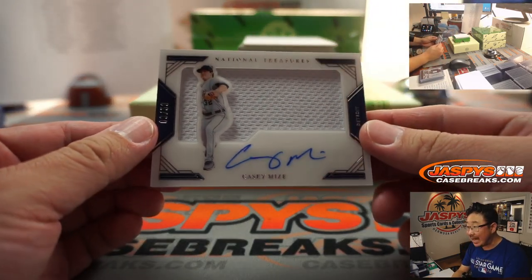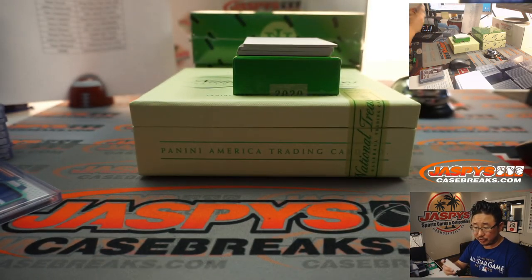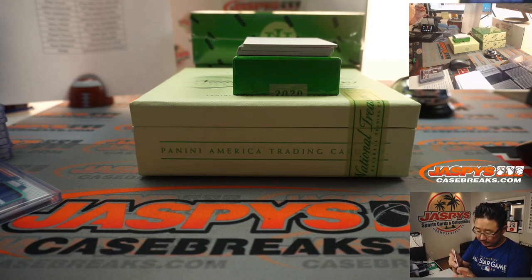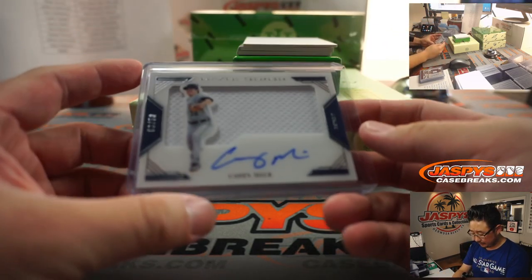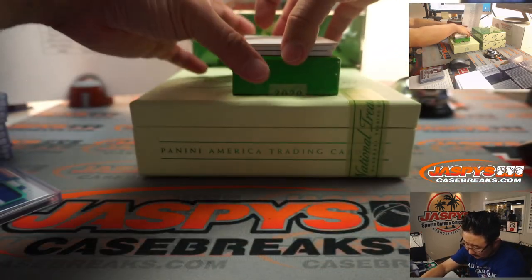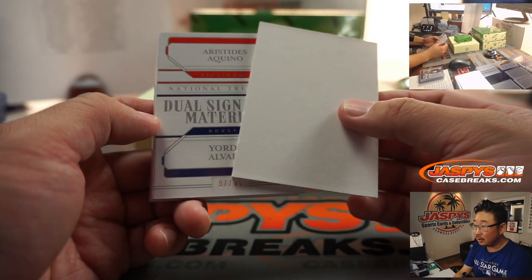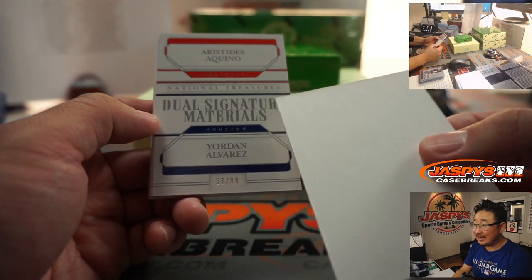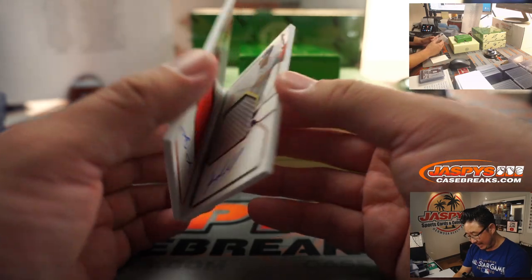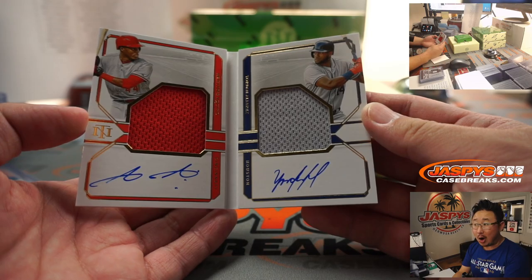There's Casey Mize, 9 out of 50 - jersey and autograph. Hopefully a future star for the rebuilding Tigers. Matt Stubblefield, on card as well. And the book - Dual Signature Materials, Aristides Aquino and Yordan Alvarez, 97 out of 99. Both on card as well - that is awesome.